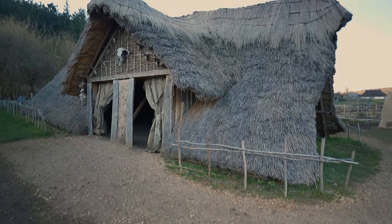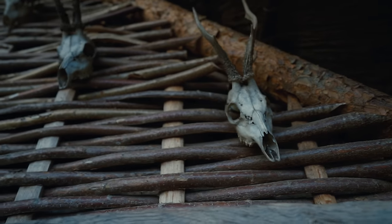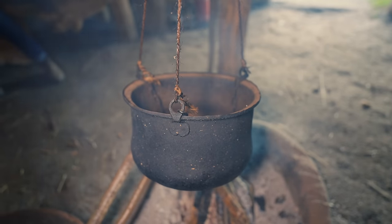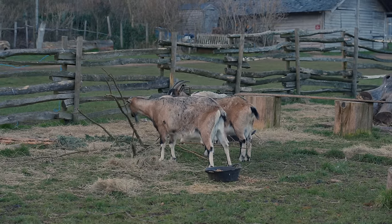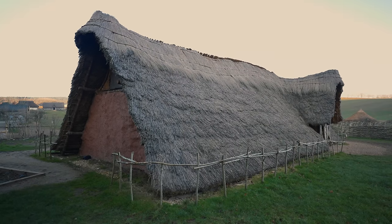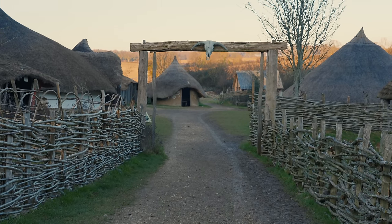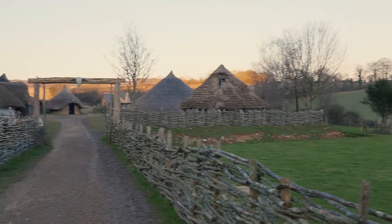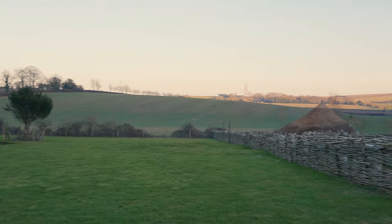Much of why we are here today is thanks to our primitive ancestors, who learnt to hunt, fish, forage and farm for food to survive. Two thousand years ago, life was very different, but thanks to the team at Butzer Ancient Farm, they have created a gateway into the past by creating a unique experimental archaeology site that sits amongst the rolling countryside of the South Downs National Park.